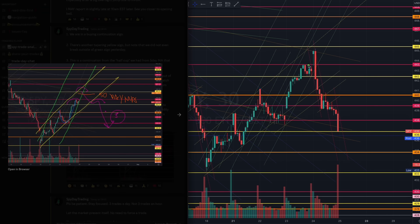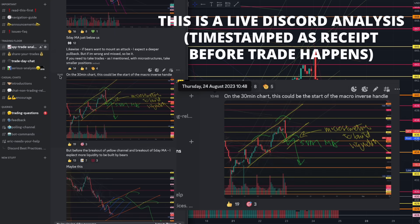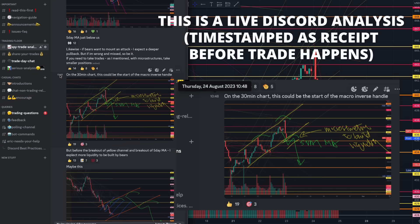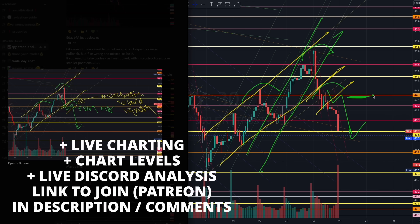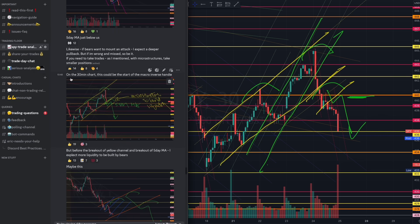Still on the 30-minute chart: once we translate into microstructure, we were looking out for the yellow algorithm at 10:50. You can see the tapering — very important — and you understood there would be some form of retracement. Take a look at how beautiful that retracement is on the way down, where the five-day moving average is, to rebuild liquidity.